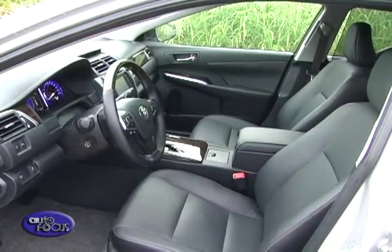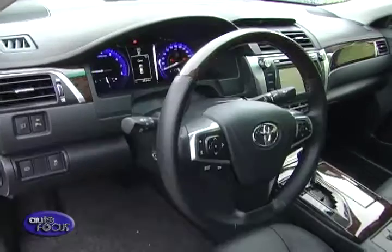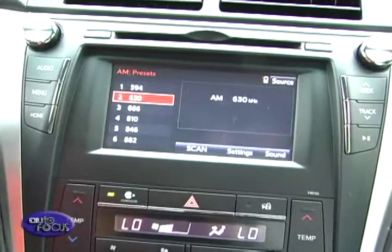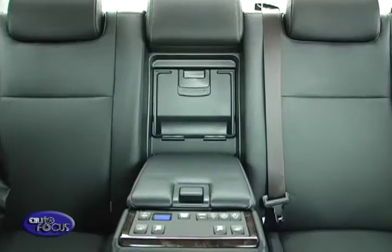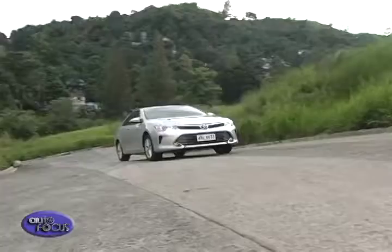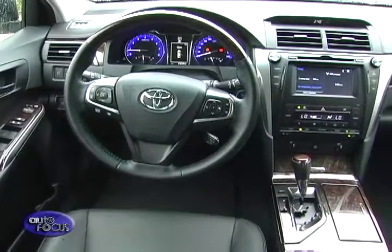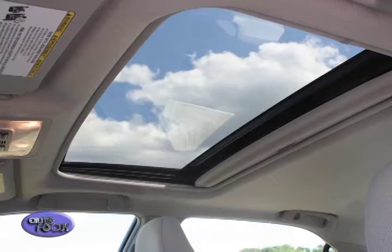The Camry interior comprises 10-way power adjustable leather front seats, a retractable and tiltable three-spoke steering wheel with controls for the display cluster, an entertainment stack done in silver that contrasts nicely with wood trim, cruise control, electrochromic rear mirror, leather back seat with center armrest that doubles as a central control unit for the instrument panel, individual climate control, power sunshades, foot-operated parking brake, power windows and door locks, keyless entry, push button start, multiple cup and beverage holders, Bluetooth connectivity, a power moonroof, and power rear sunshades.